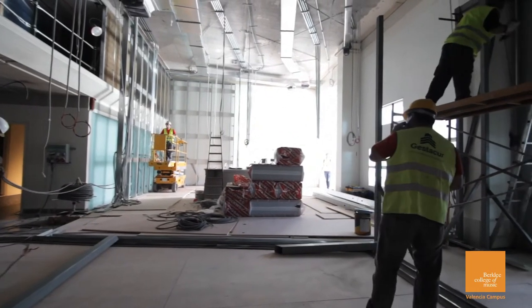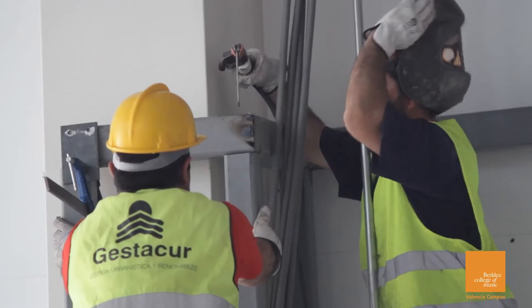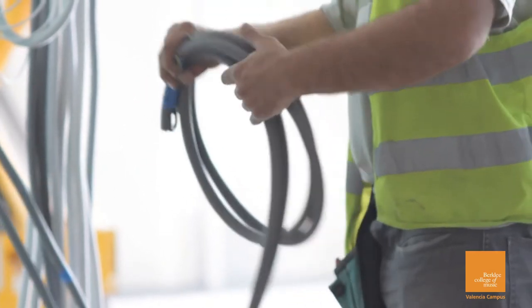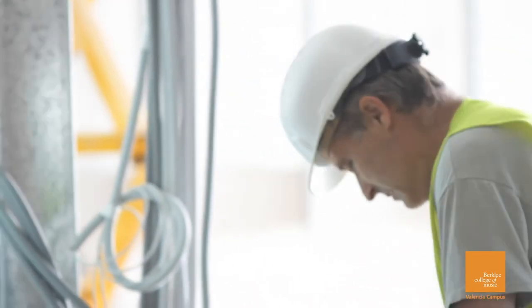We're in a different country — I don't only mean language and customs and traditions, but specifically for us, construction techniques. We had to adjust to some realities about how things are going to get built here. That's a challenge, but that's fun.